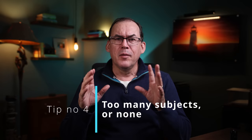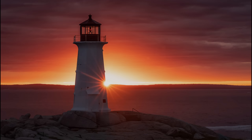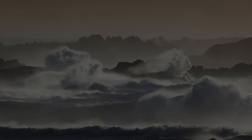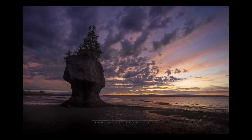Mistake number four is having too many subjects or none at all. By too many subjects, I mean a photo where nothing is obviously the main feature — if you ask four people what the subject is, you could get four different answers. In this photo: is it the lighthouse? The sun popping out from the clouds? The reflecting water? Or this reflection on the rocks? Too many subjects means it isn't clear where the viewer should look. In this photo here I've made it clear where your eyes should be drawn. Or in this photo of big waves, none of them are standing out as the main feature — but in this shot we know who the main actor is. Sometimes less is more.